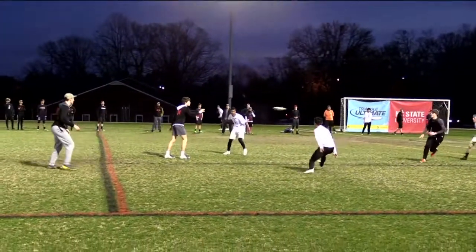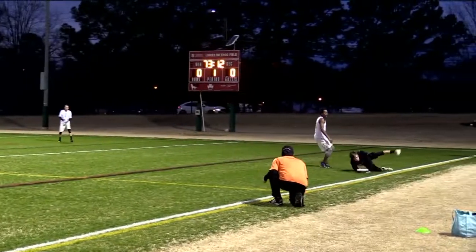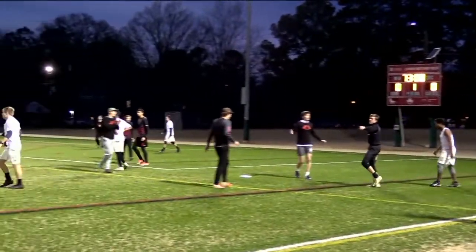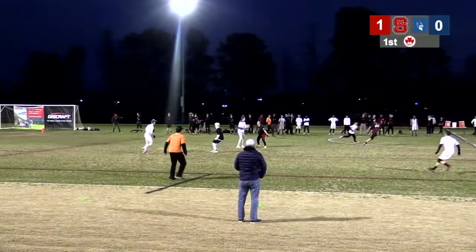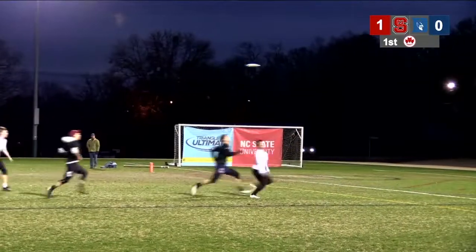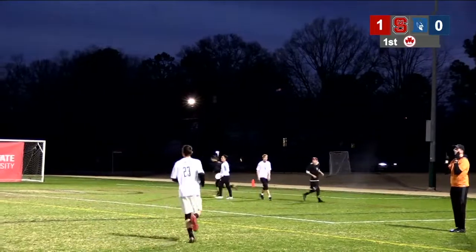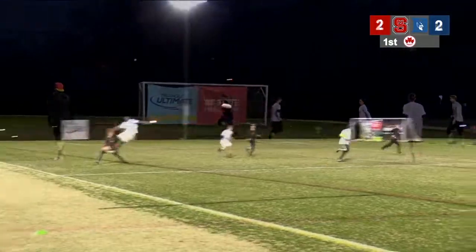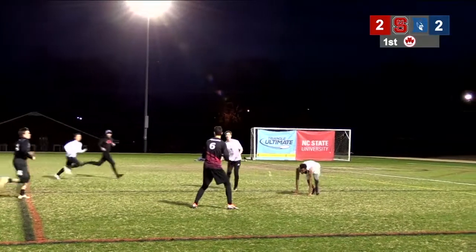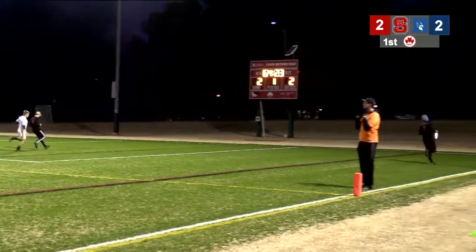NC State keeps probing the Duke defense. It looks like that's going to be in — that's a score for State. An absolute heave from Duke, but State snags it. A beautiful catch, just cutting in front of the defender, and what a beautiful pass in. That's another score by State.